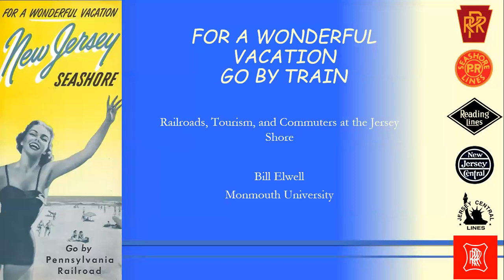The title of this presentation is called 'For a Wonderful Vacation, Go By Train,' which is the title of a brochure that the Pennsylvania Railroad put out in 1954. I think it really captures the essence of what I'm about with this — the history of tourism at the Jersey Shore developed through the railroads. While I am a big rail fan, this is not purely a railroad history; it's a history of the Jersey Shore and railroads and where they intersect.